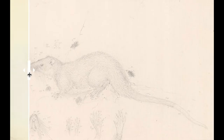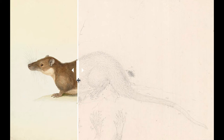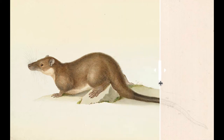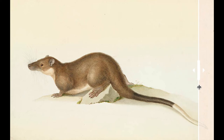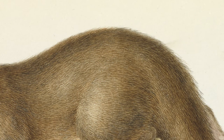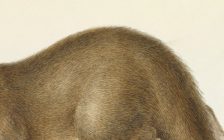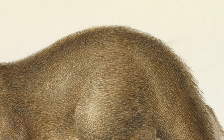You can see from the numbers how he converted the colours of the animal to numbers, and then when he got back to Europe how he converted the numbers back to the colours. The water rat drawing is perhaps one of the most sensitive of all of his animal drawings because of his wonderful depiction of the fur.